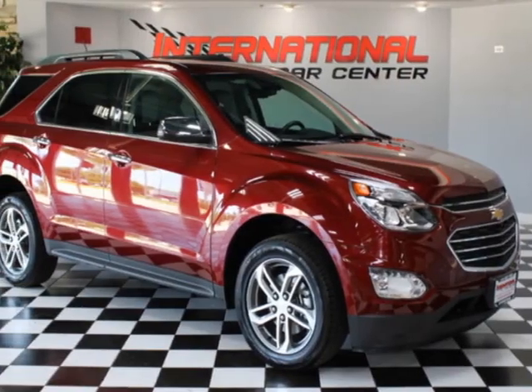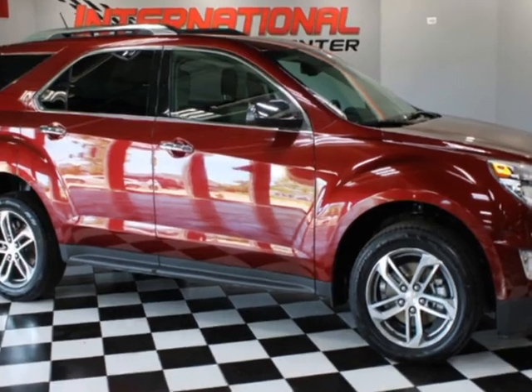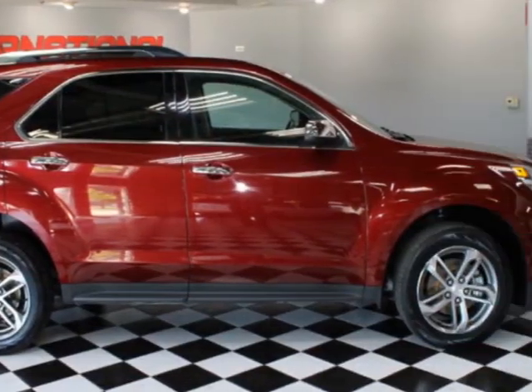Come take a look at this 2016 Chevrolet Equinox FWD 4-door LTZ. This vehicle has just under 78,000 miles. For your protection, a warranty is available for this vehicle.